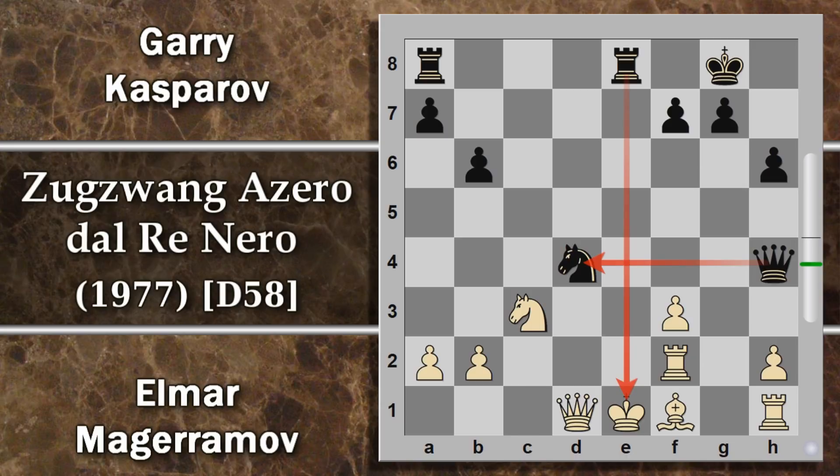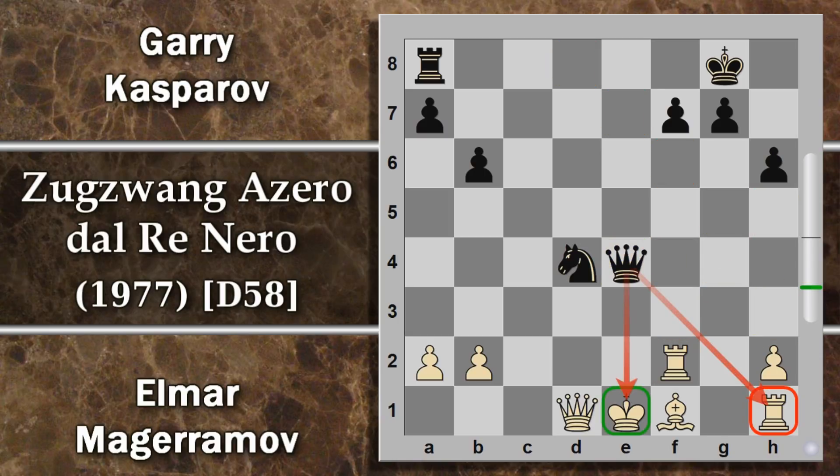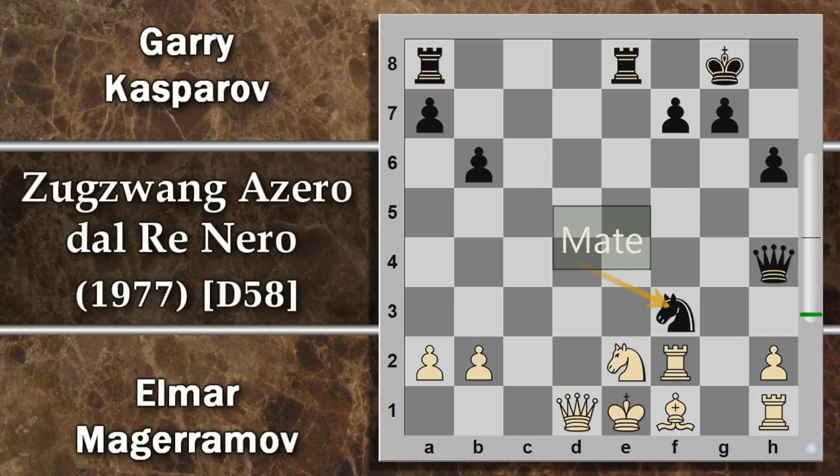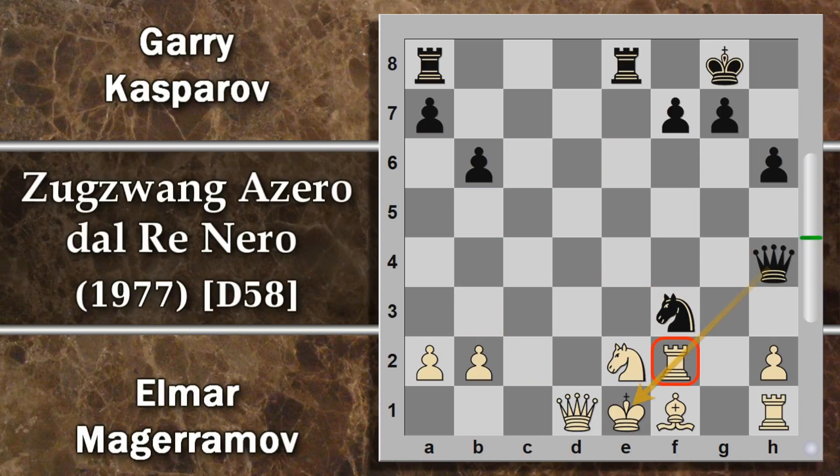Non ci sono molte opzioni: se il re si sposta in E2 c'è matto subito con cavallo F4, quindi l'unica è frapporre la torre. Però cavallo per D4, difeso dalla donna ora passata all'attacco, è scacco. Come si para questa mossa? Probabilmente il modo più efficace è alfiere E2, togliendo finalmente questo alfiere di mezzo e fornendo una via di fuga al re dalla scottante colonna E. Le altre alternative, come cavallo E4, portano a sacrifici di qualità ulteriori, dopo i quali il bianco non si salva.